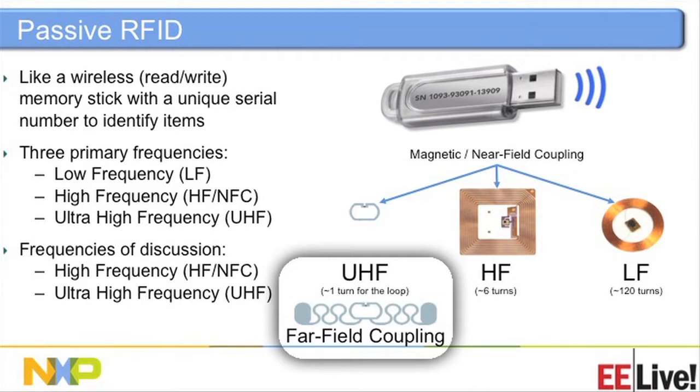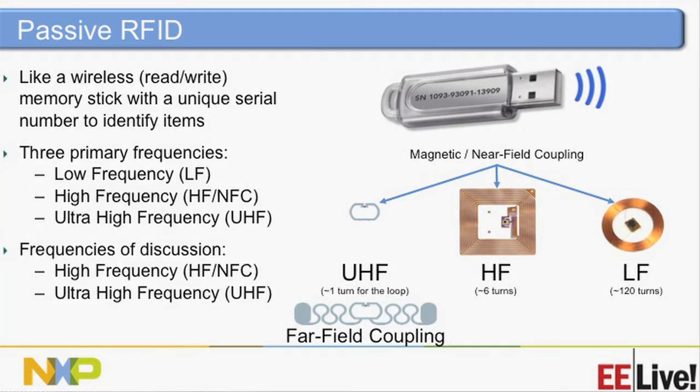The simplicity as you go up in frequency is such that you have fewer turns because your inductance goes down as the frequency goes up. We're only going to focus on near-field, which is HF essentially, and UHF.